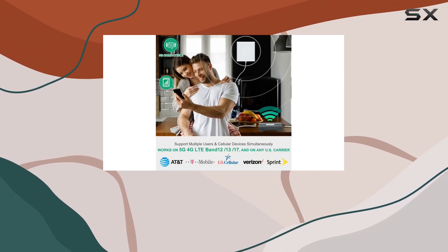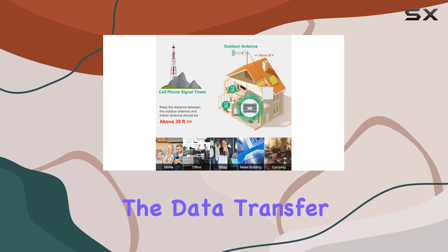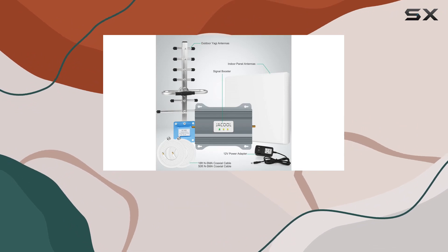It's FCC approved, offering reliability and peace of mind. In terms of design, it's a sleek gray color that blends well with any environment. The data transfer rate of 700 megahertz ensures a smooth and fast connection.